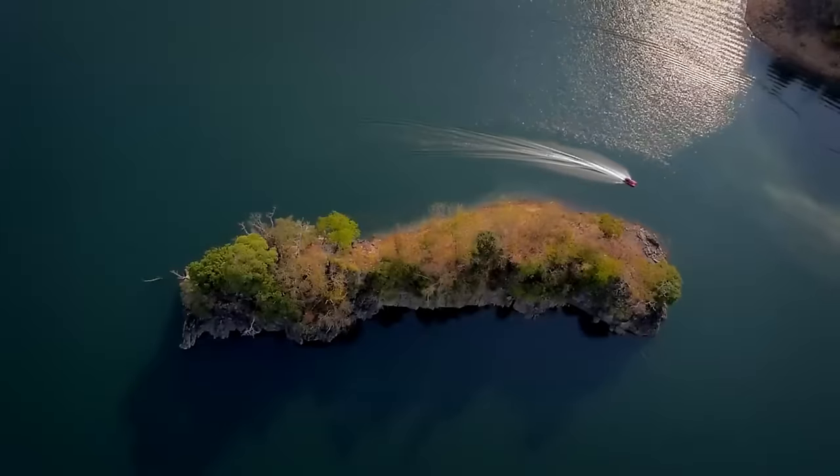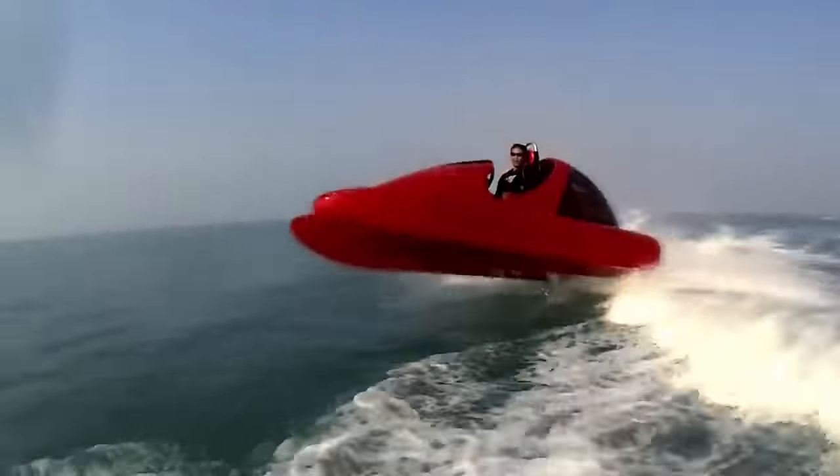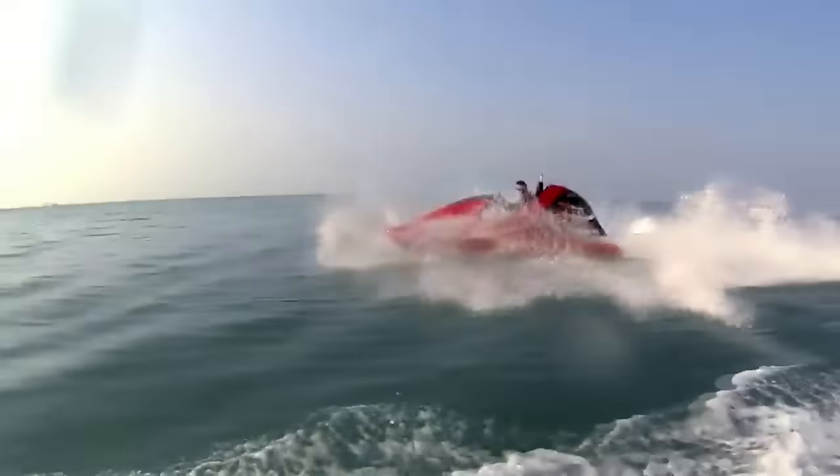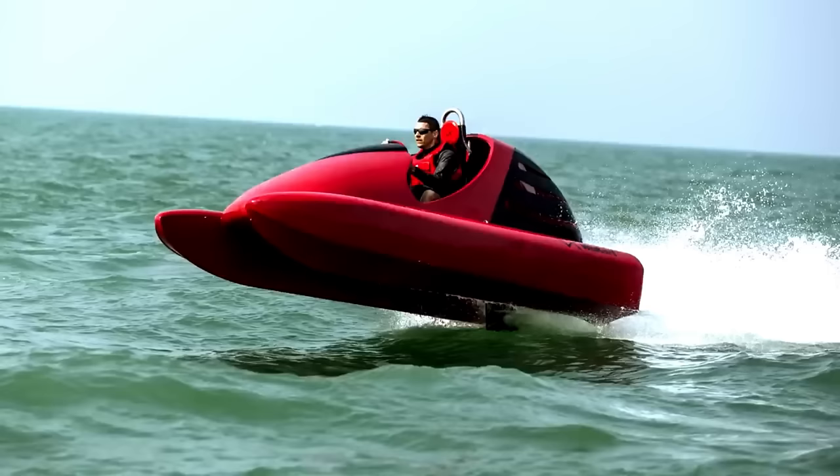If you are someone who enjoys driving, racing, or simply having fun on the water, Wokart is the perfect vehicle for you. A limited-time bargain of only $9,800 is currently available for Wokart.